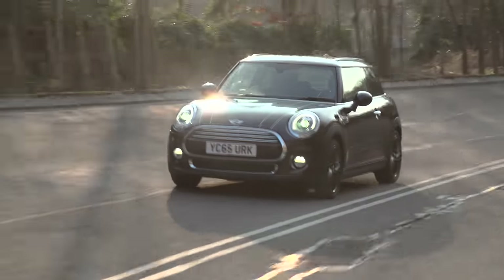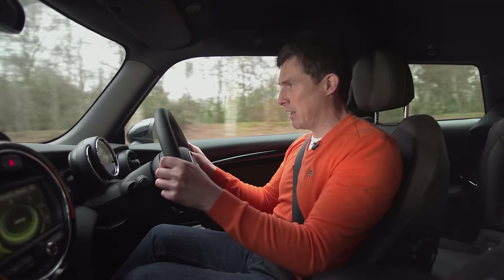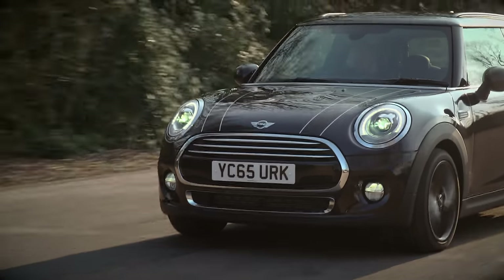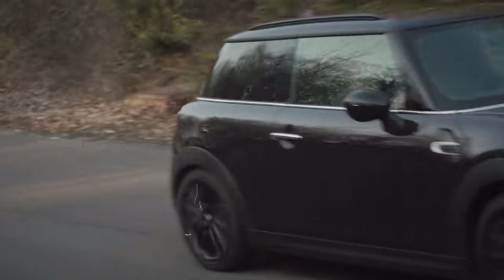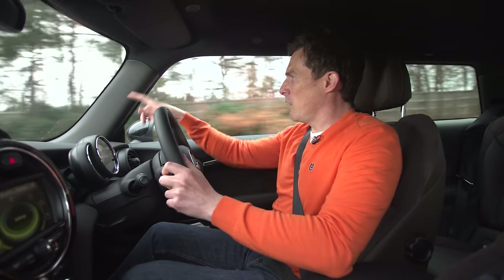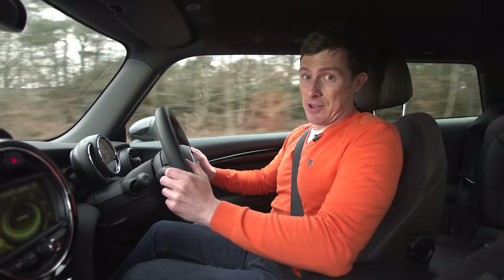BMW has made this latest version of the Mini slightly softer and you can even get it with optional adaptive dampers which have a comfort mode, but still — you compare this car to its rivals and it is on the firm side. Also, it's quite a noisy car to travel in. You do get quite a lot of tyre roar echoing round this square-shaped cabin and quite a bit of wind whistle from these A-pillars up here. It's certainly not the most relaxing drive.